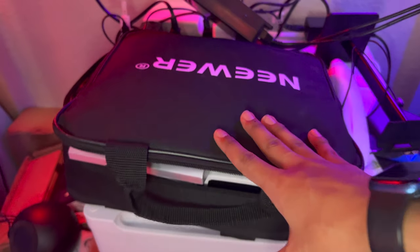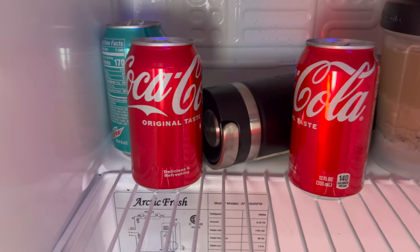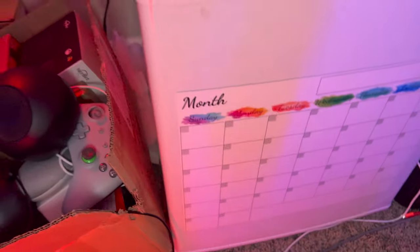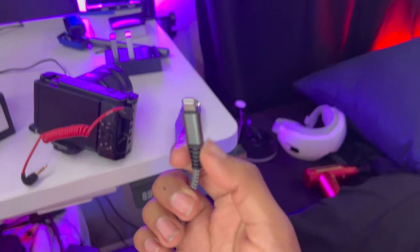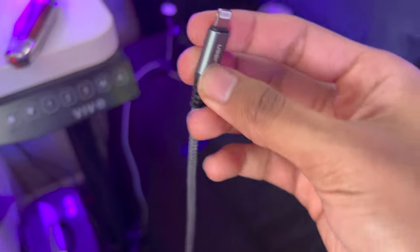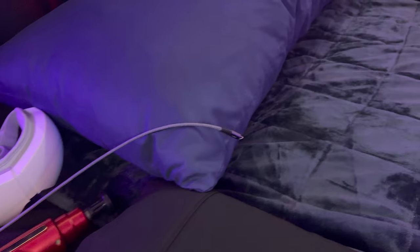I have testing gear like a decibel meter and wind speed tester for certain product videos. We also have a mini fridge — it's a bit messy right now, but we have some drinks in there. There's a calendar I forgot I had. We also have a 10-foot iPhone cable that I keep by my bed because I use it when I'm ready to sleep.